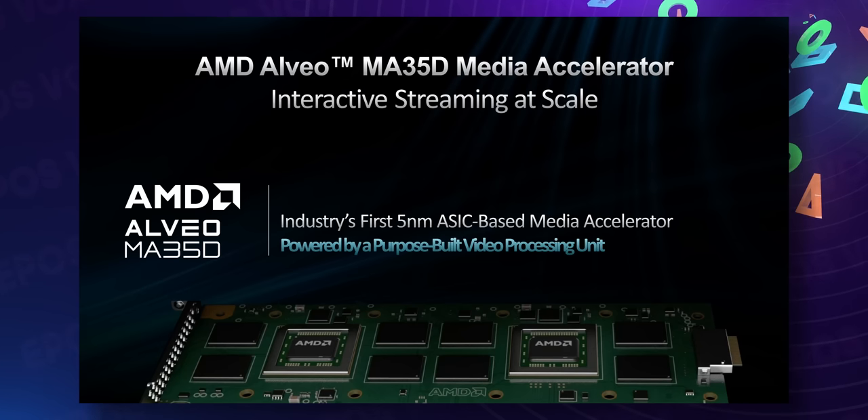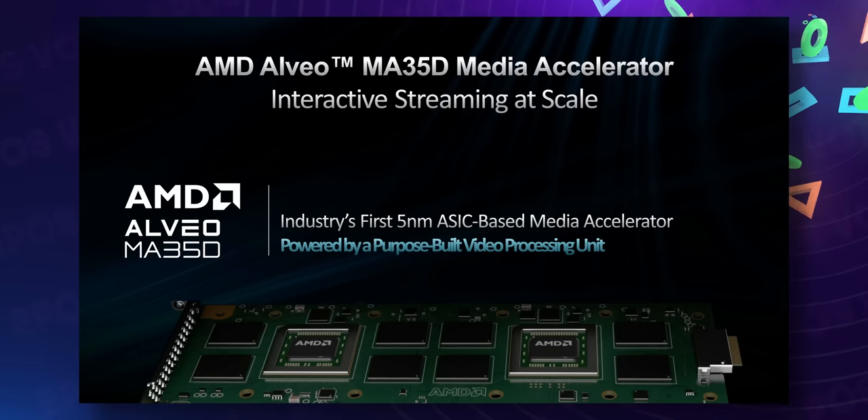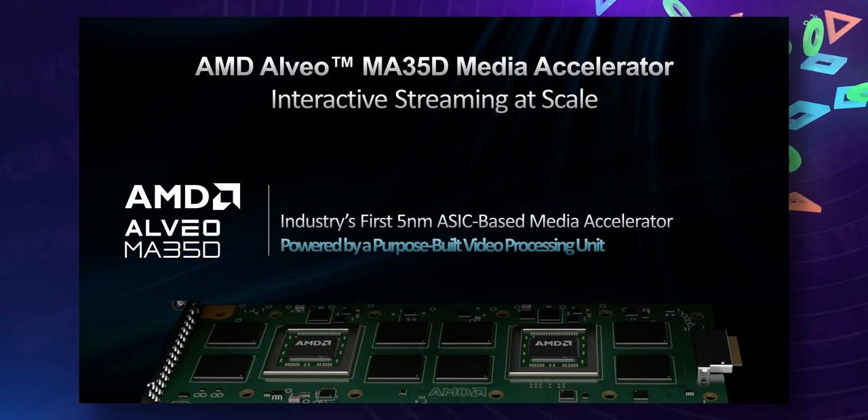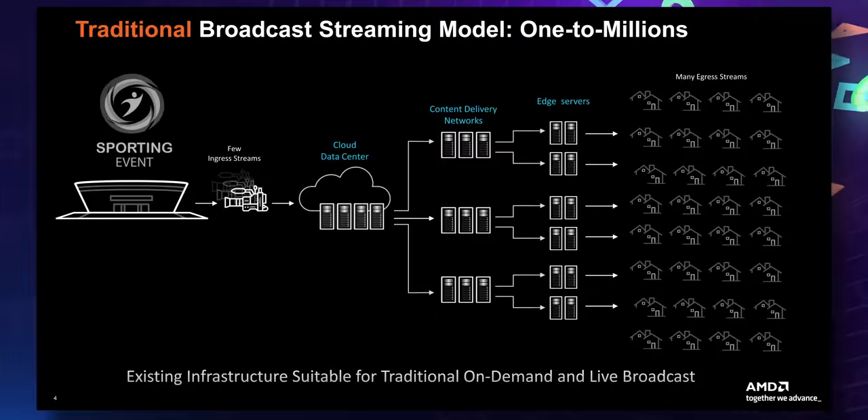This is the Alveo MA35D from AMD, specifically through their acquisition of Xilinx a little over a year ago. This is a media accelerator card built to accelerate video decoding, processing, and encoding. But it's so much more than that.